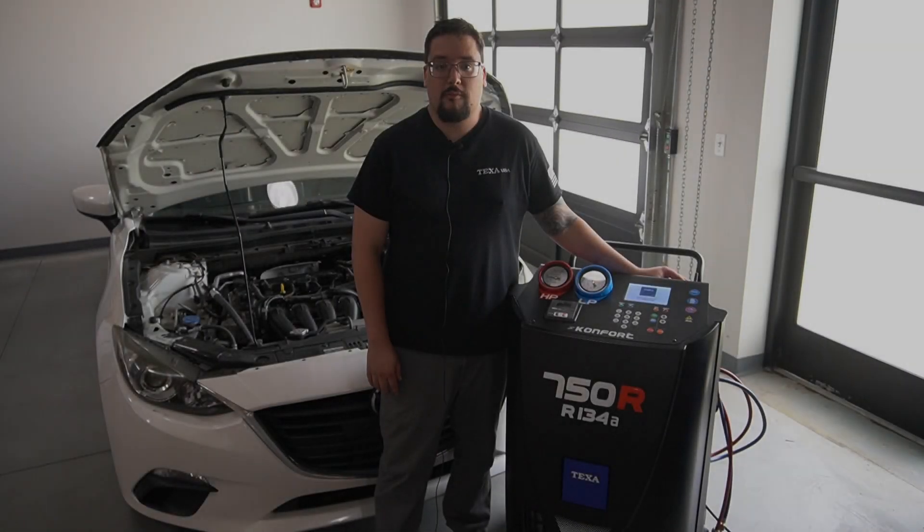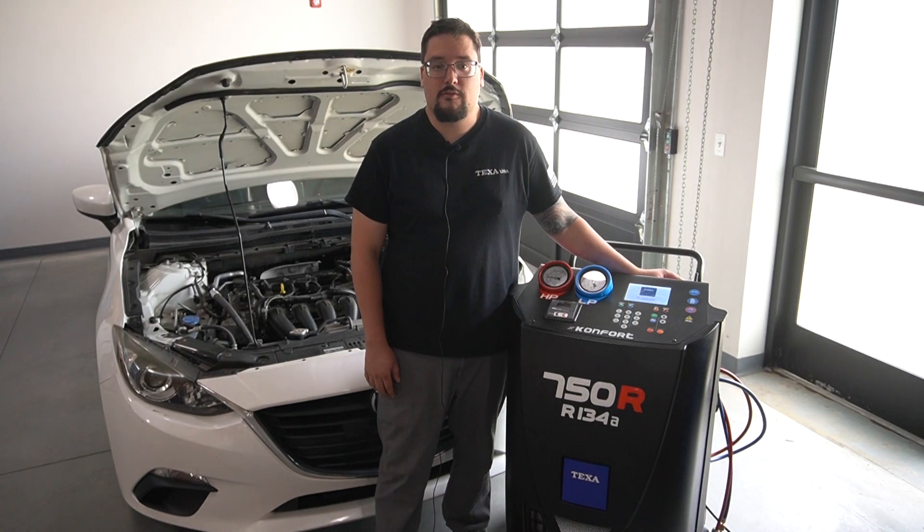If you want to find out more about TEXA, please contact your local tool dealer, the TEXA tech support team, visit the TEXAUSA.com website, or our social media pages. Thank you.